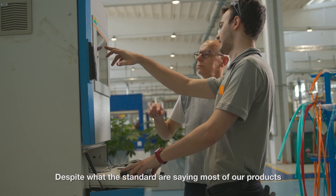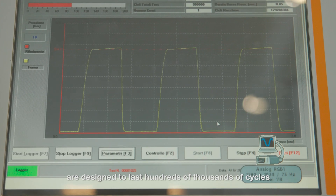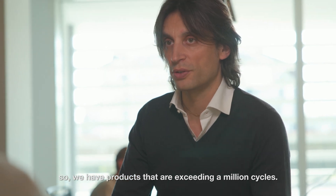Despite what the standards say, most of our products are designed to last hundreds of thousands of cycles. We have products that are exceeding a million cycles.